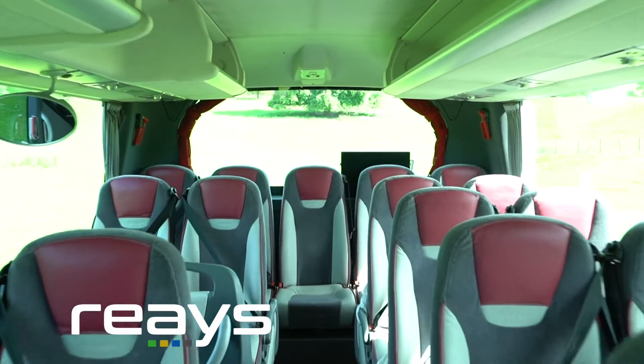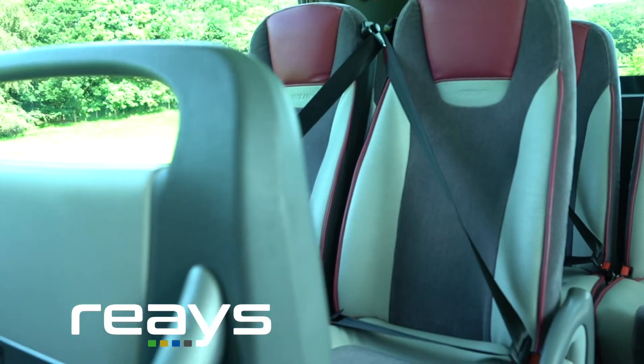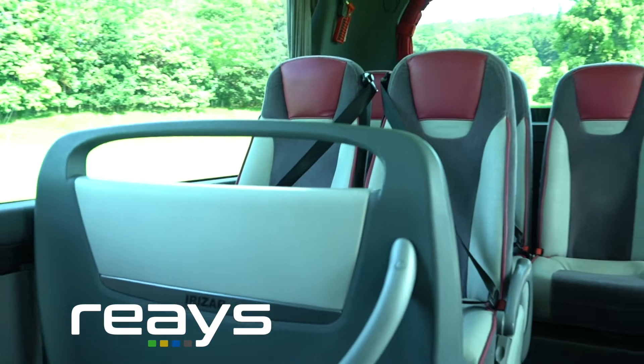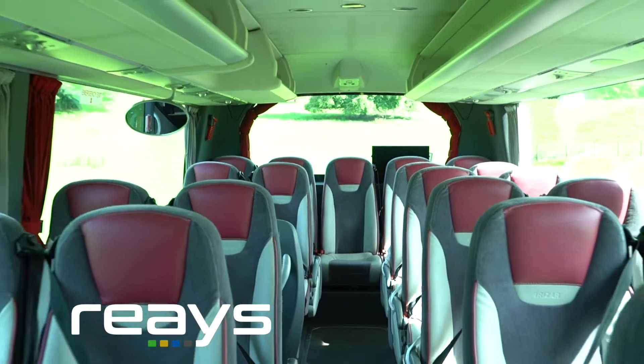Leather trimmed headrests, 3-point seatbelts, there's a television and DVD player on board and there's air conditioning as well — all together making this a fabulous little coach.